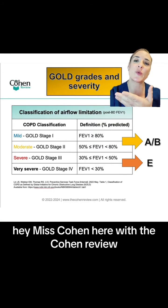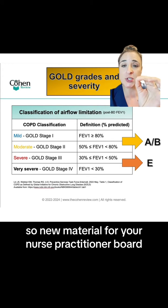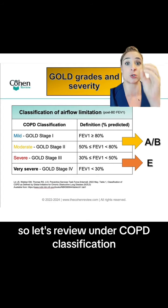Hey, Ms. Cohen here with the Cohen Review. I want to go over the new 2023 COPD Gold Guidelines — new material for your nurse practitioner board, so let's review.